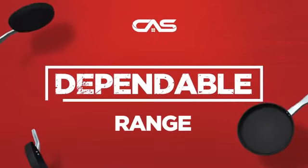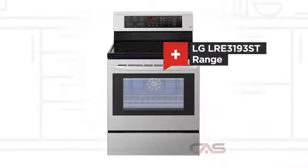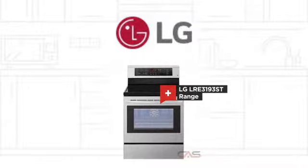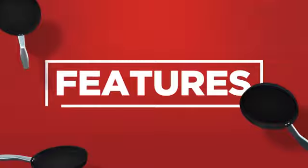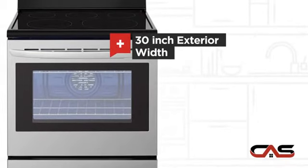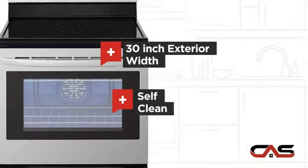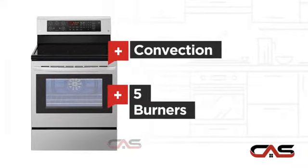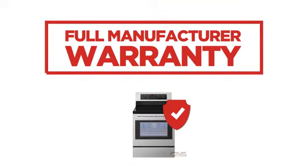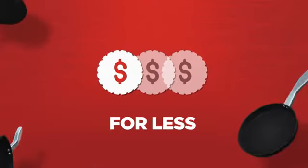Need a dependable range? Try this range model from LG. It offers many features: spacious 30-inch design, self-cleaning, convection circulation, and five burners. Backed with a full manufacturer warranty, all make it a great range for less.